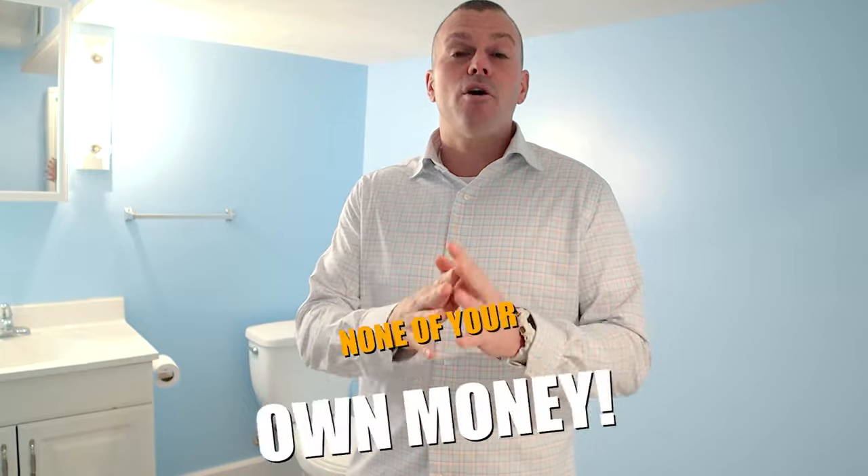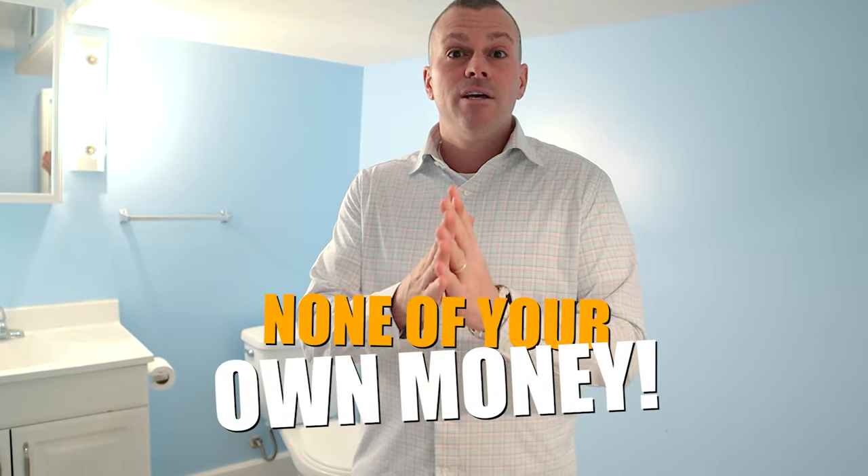I just wanted to show you guys the latest project that we're working on. I haven't made a YouTube video recently, so I'm trying to get back in the swing of things and making content for you all — so you can learn how to flip houses, especially how to flip houses using none of your own money like we're doing. Learn how to network and find private and hard money lenders so you can do this with none of your own money.